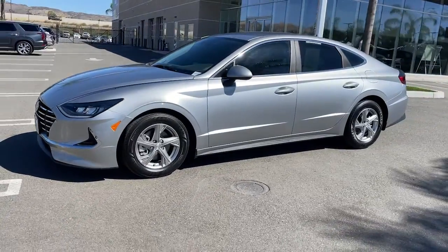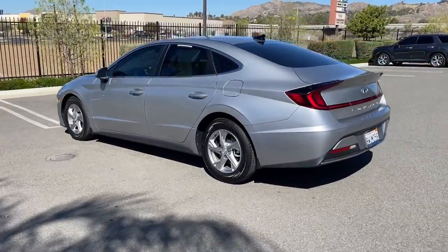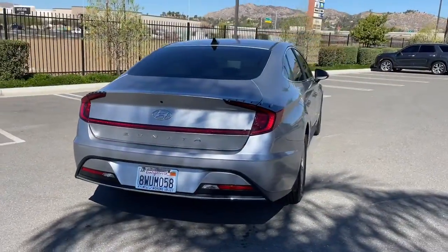Get acquainted with the 2021 Hyundai Sonata. This vehicle is an outstanding buy with fewer than 15,000 miles on the odometer. This well-built, stylish Sonata delivers the best in family sedan comfort.